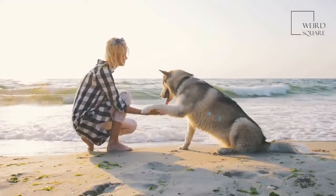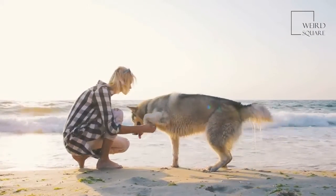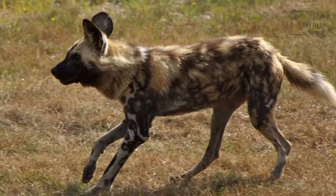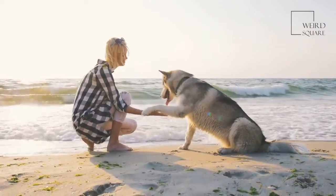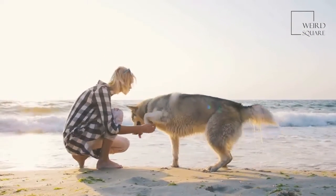African wild dogs communicate between one another through touch, movement and sound. The pack members are incredibly close, gathering together before a hunt to nose and lick each other, whilst wagging their tails and making high-pitched noises. African wild dogs lead a crepuscular lifestyle, meaning that they are most active during dawn and dusk.